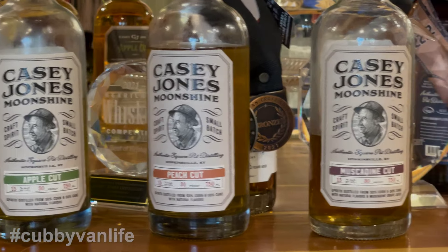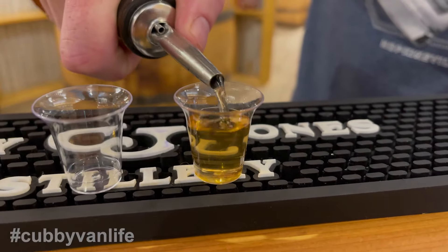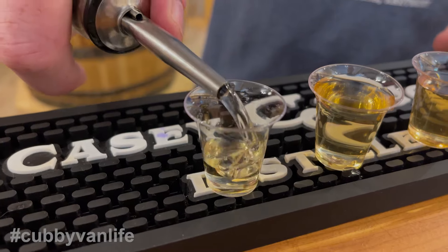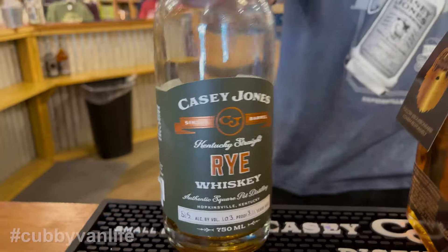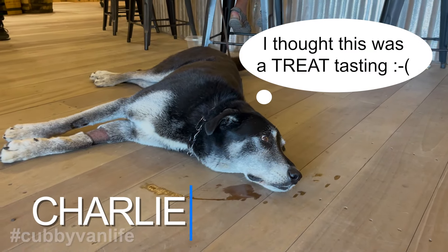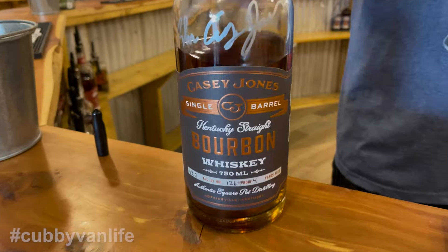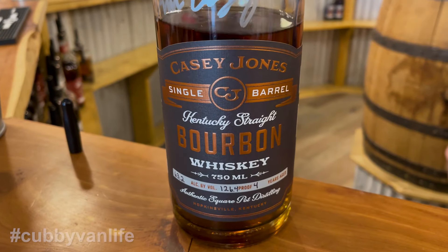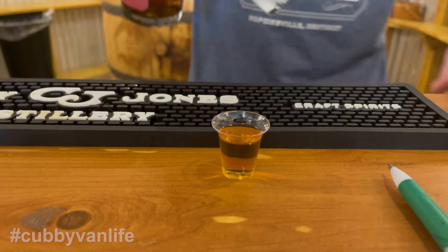Next we moved on to 30 proof flavored offerings including Muscadine Cut, Peach Cut, and Apple Cut Moonshine. Before we sampled the bourbon rye whiskey, Ross advised: 'Don't be shy, try the rye.' And so we did, and it was excellent. But then he brought out the big guns.